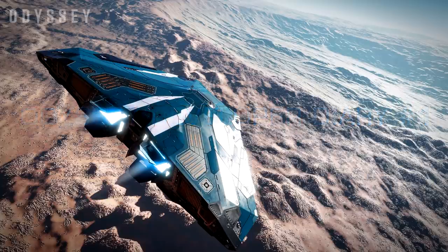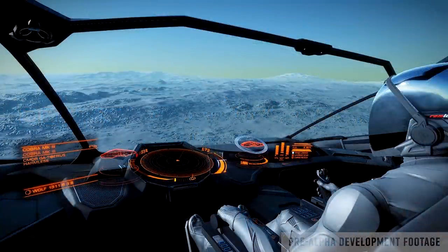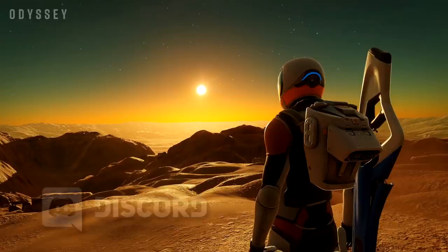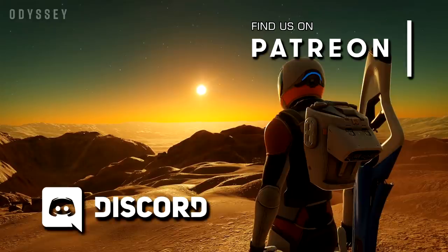With the release of the first developer diary for Elite Dangerous Odyssey, we finally have our first tentative looks at what the expansion will look like and what we can expect. In this video we're going to break down what the video tells us and what details we can glean from what was shown.